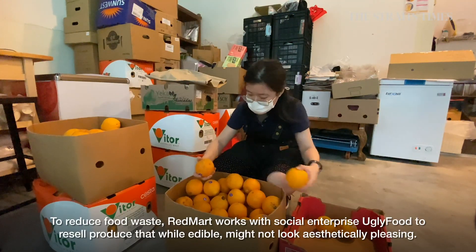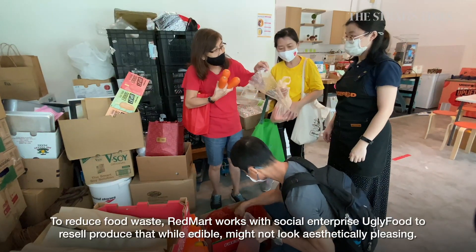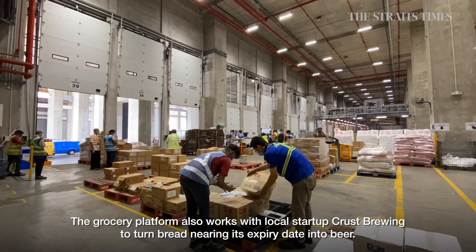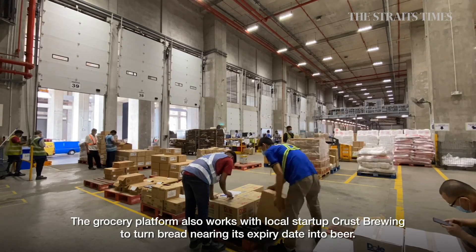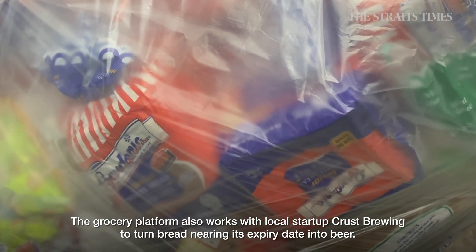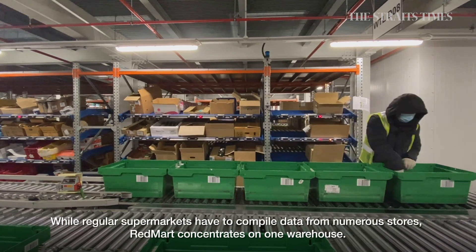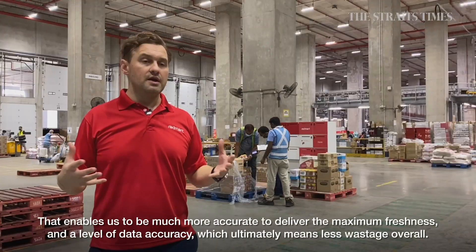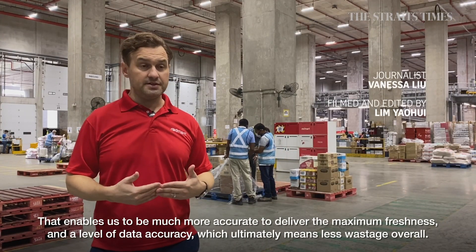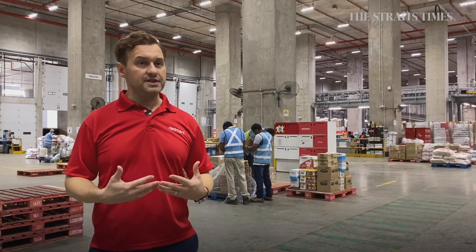To reduce food waste, RedMart works with social enterprise Ugly Food to resell produce that, while edible, might not look aesthetically pleasing. The grocery platform also works with local start-up Crust Brewing to turn bread nearing its expiry date into beer. While regular supermarkets have to compile data from numerous stores, RedMart concentrates on one warehouse — that enables much more accuracy, maximum freshness, and a level of data accuracy which ultimately means less wastage overall.